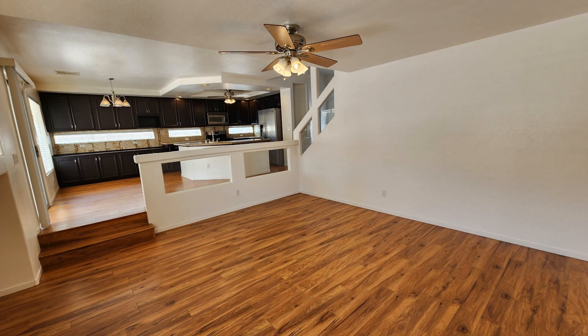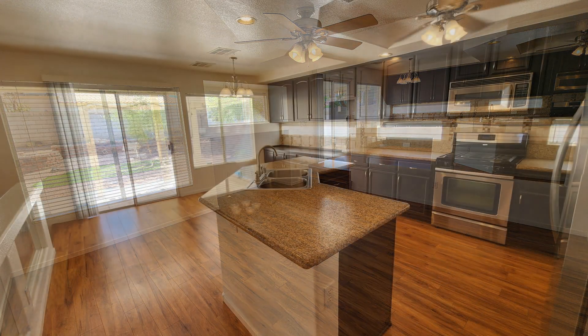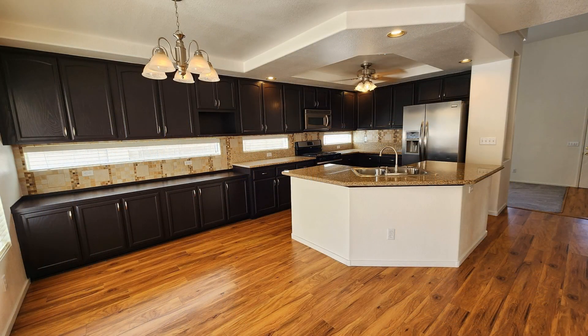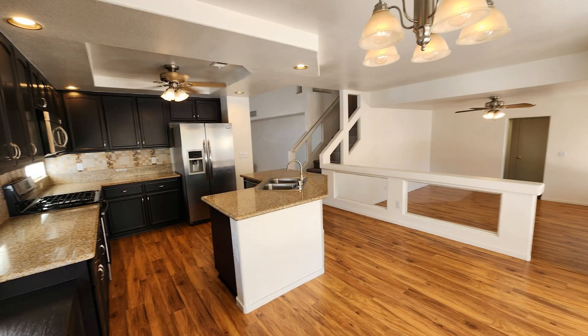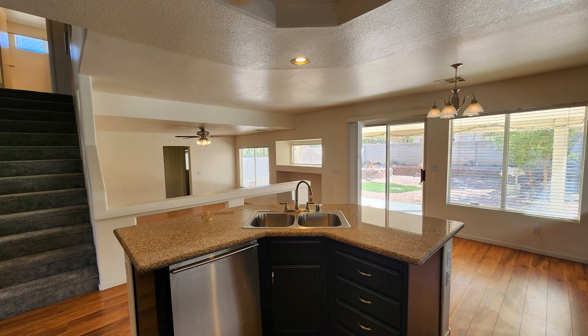Whether you're preparing a quick meal or experimenting with new recipes, the large kitchen will inspire your culinary adventures and creativity. It is equipped with stainless steel appliances, ample cabinet space, tile backsplash, a huge island, and gorgeous granite countertops.